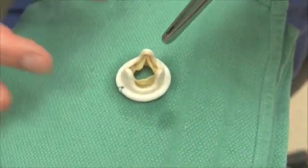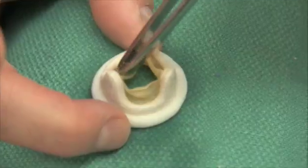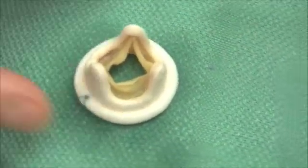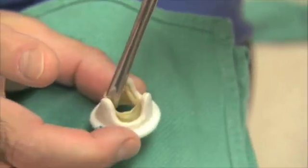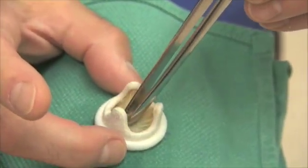The white housing around the outside is man-made, but the three yellowish leaflets you see are precisely what yours look like if you have a healthy aortic valve, or pretty close. When the heart squeezes, blood comes through it easily — you can see these leaflets get out of the way because they're very flexible. And then between beats, when the heart is relaxing, these leaflets close down.